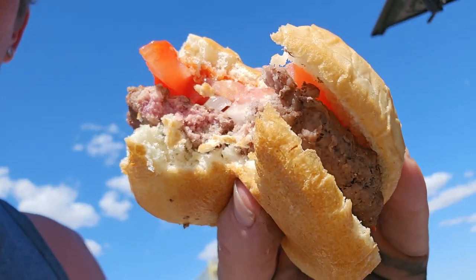The hamburger turned out pretty good with the tomatoes and onions on it, and I think we're going to head on down the road.